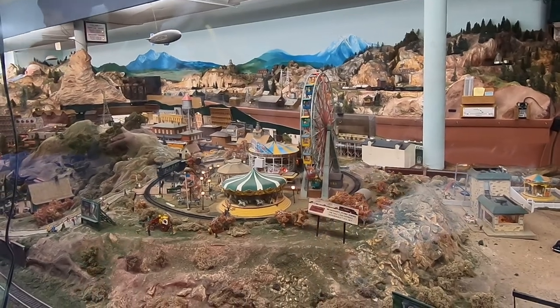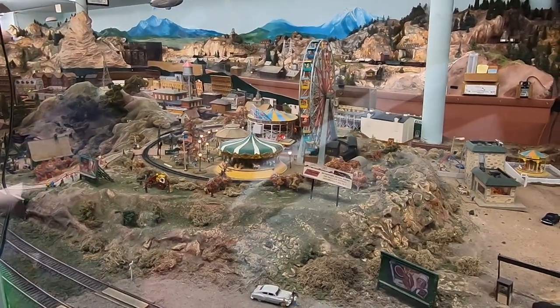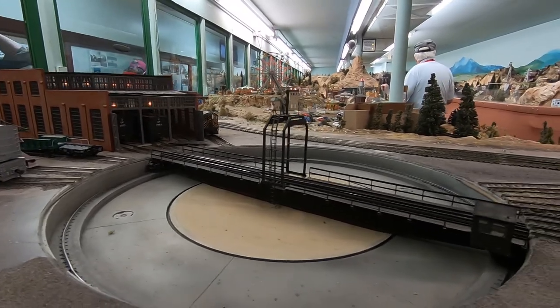We got to see the state fair section turn and come on, and they actually let me come into the room to get closer video of the train yard.